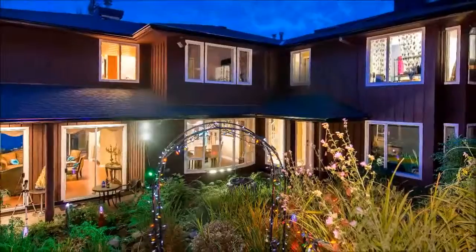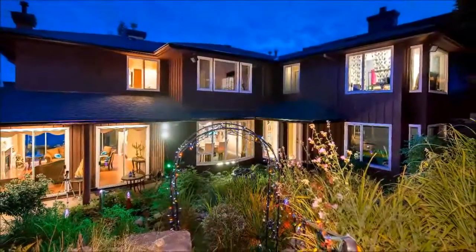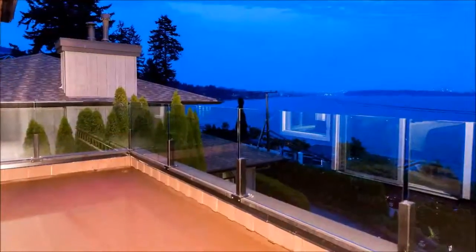The backyard is a perfect complement to this idyllic home. You'll love the barbecue area, water feature, thriving landscape, and of course the captivating views.